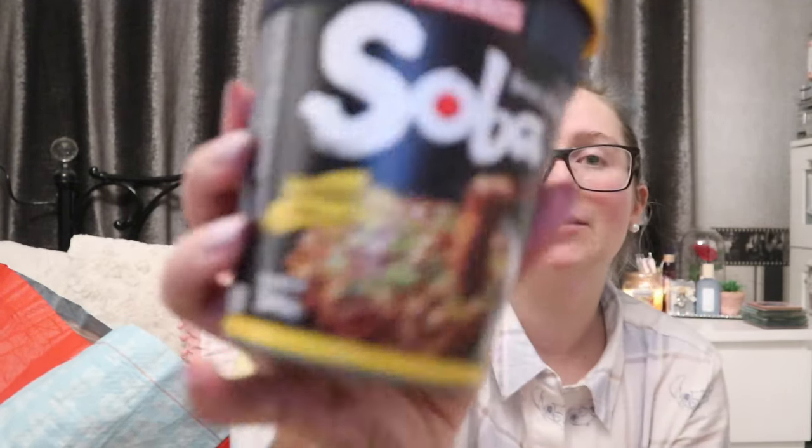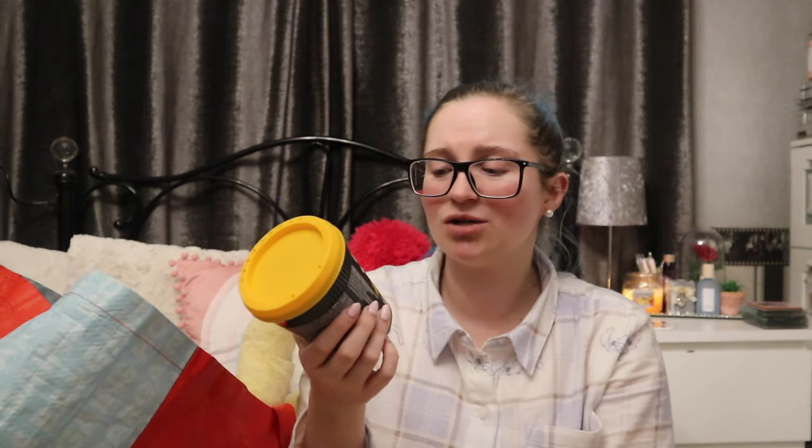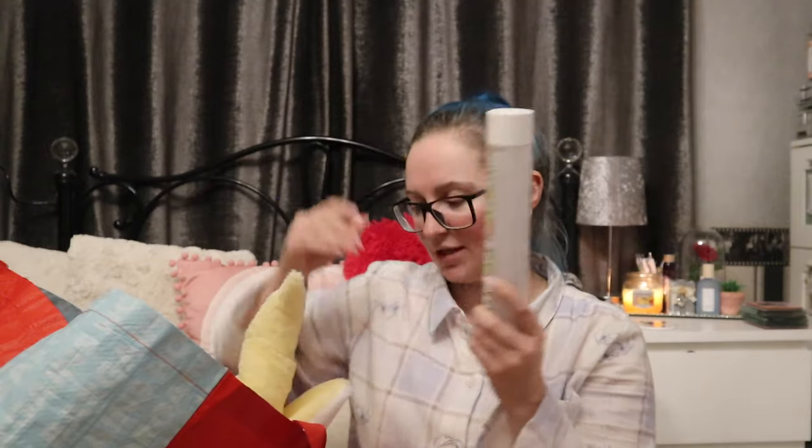These have gone up and I wasn't happy about that. I got my cup noodles — normally I get the Nissin noodle pots in katsu or teriyaki but I couldn't find them this month, so I picked up the classic soba. These are £1.59 — they have gone up a bit and I don't quite know why, but they are nice. They're probably up there with some of my favourite little noodle pots.